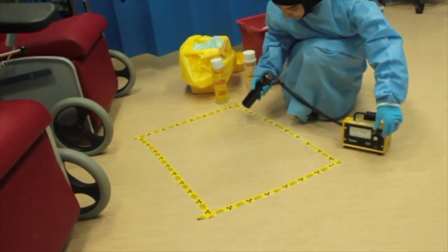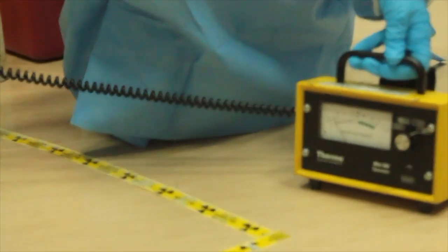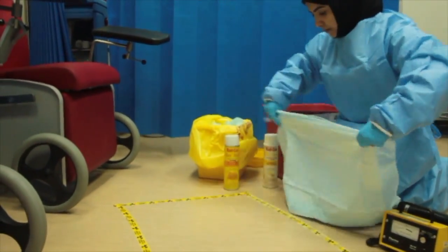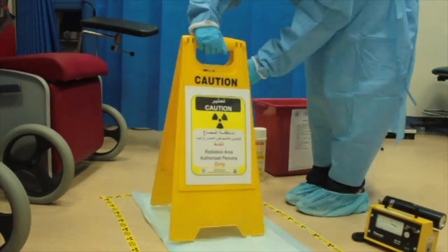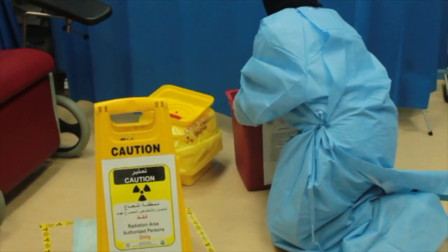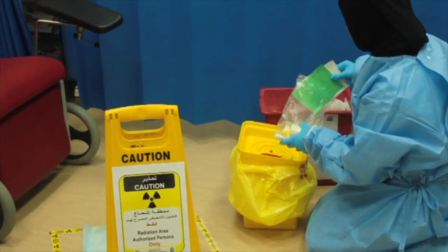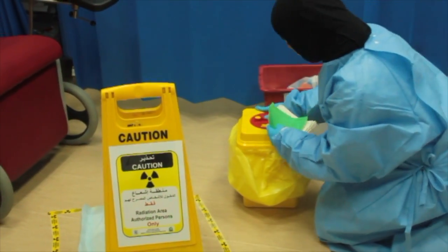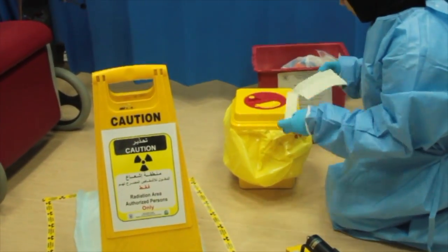She surveys the contaminated area again to make sure it is clean. All contaminated materials and tools used are collected and placed in a special bag, then kept in a decay store room after proper labeling.